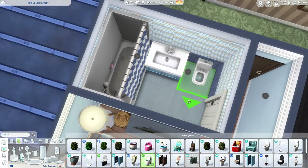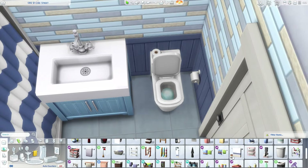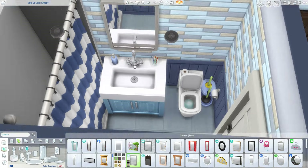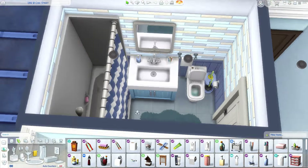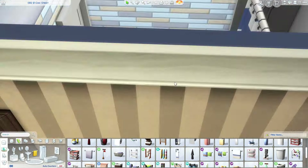Moving on into the first bathroom — this apartment is a two-bedroom and two-bathroom apartment. I think it just turned out really nicely to be honest; I did use a lot of blue, as you can probably tell. I'm happy with how it looks and I hope you guys like it as well. The bathrooms all kind of look the same but I like the vibe — it feels very like a Generations vibe from Sims 3.